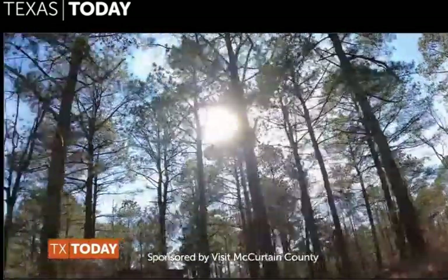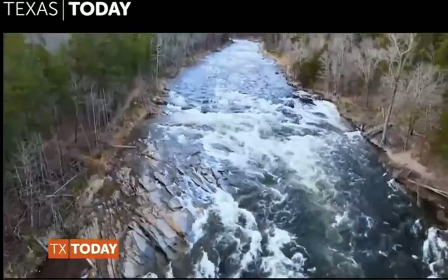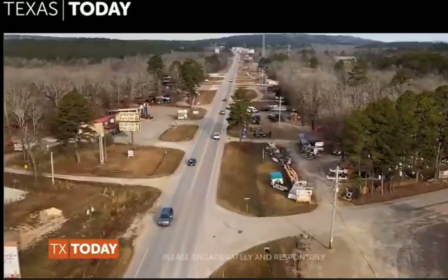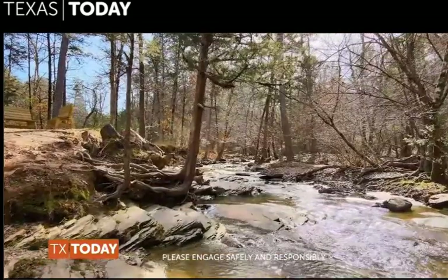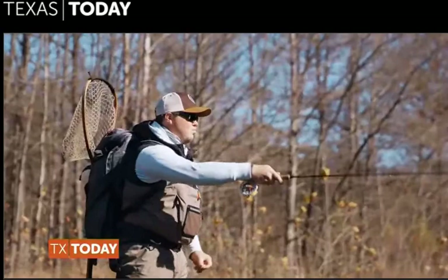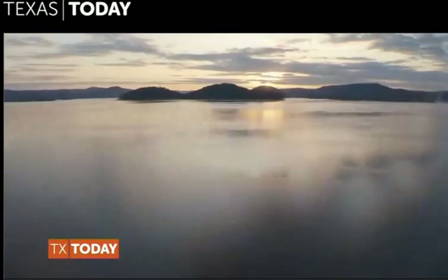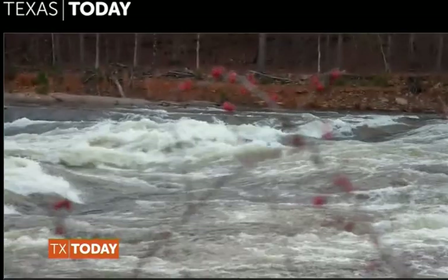Welcome to McCurtain County, Oklahoma. It's a picturesque community nestled in the southeast corner of Oklahoma. You and I are just a tank of gas away from experiencing the scenic views of Broken Bow Lake and Beaver's Bend State Park.